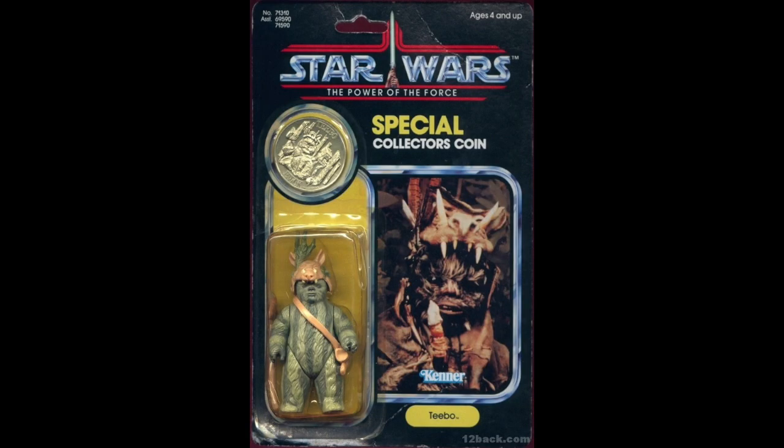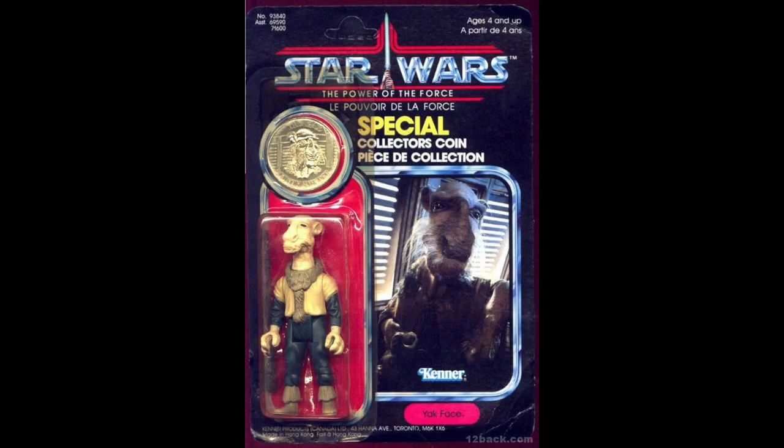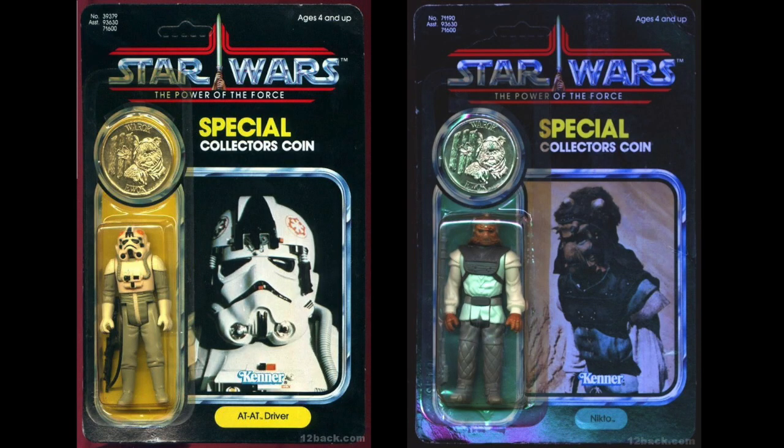Out of the 62 coins, 35 of them were packed on cards. Two of the rarest coins to find are Yaxface and Anakin Skywalker, as these were not released in the US. Adat Driver and Nikto both came carded with a coin, but that coin was an Ewok coin. But there was more to the line than just Power of the Force action figures.